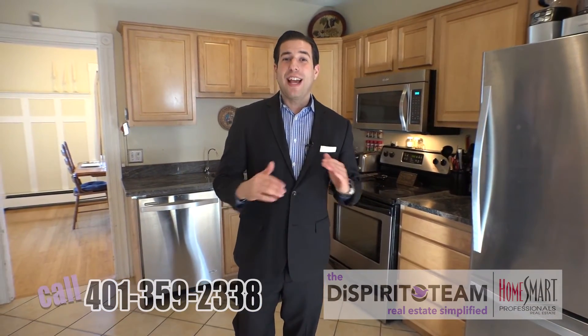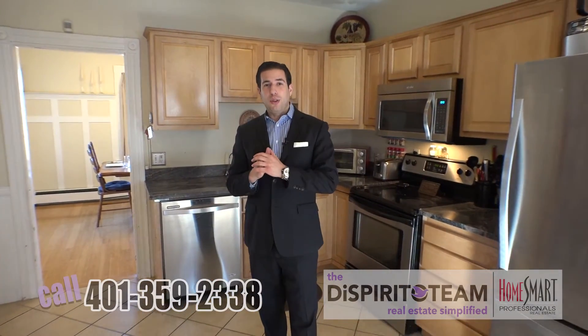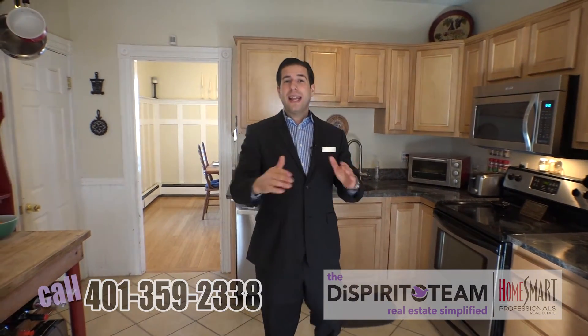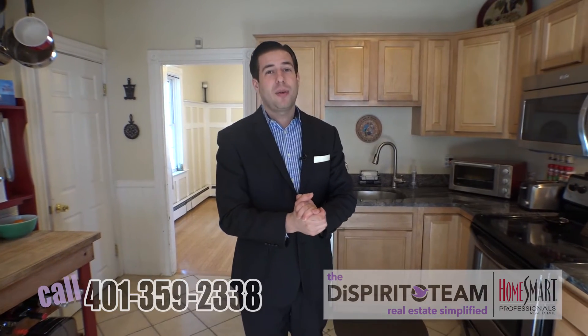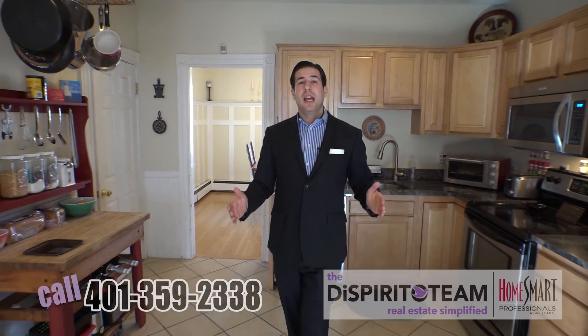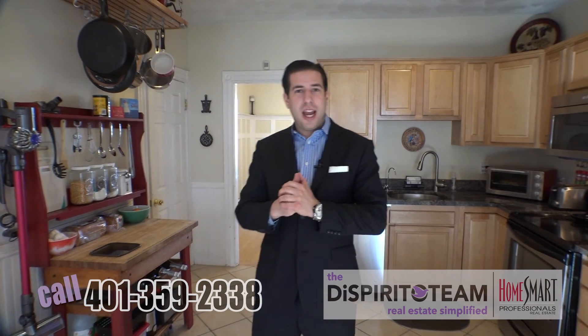It's got it all — check this house out today. Give us a call at 401-359-2338. And by the way, if you need help getting a mortgage pre-approval, we can link you up with a bank. Don't forget that there are programs with 100% financing right now, three and a half percent financing, and all the way up to 20% financing, so there probably is something that will fit your budget. Give us a call today at 401-359-2338.